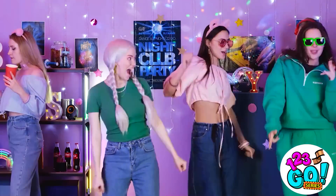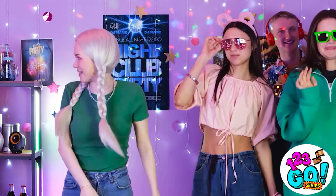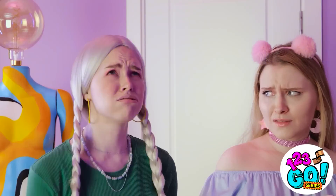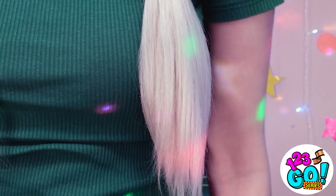Hey guys! Check out these moves! Oh yeah! Shake it! Uh… That is so tragic. Haters gonna hate! Hey guys! How cool is this? Why are you talking to us? I guess I'll go. I just wanted to have fun!